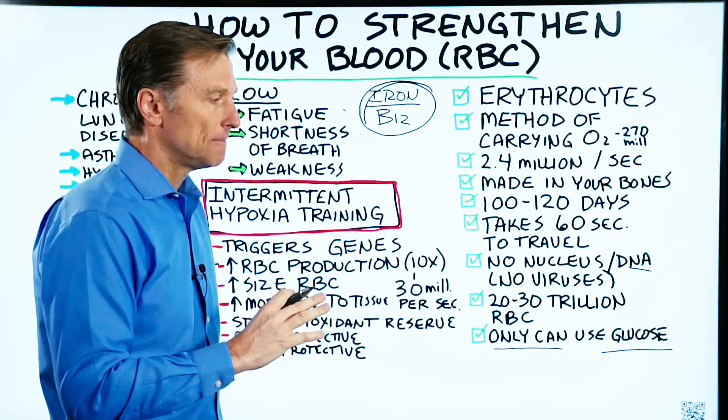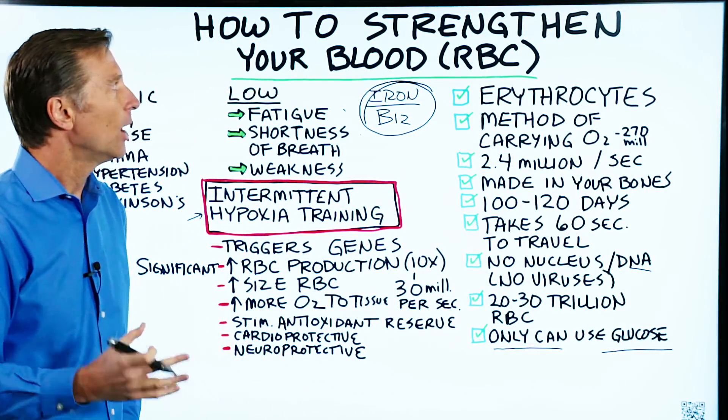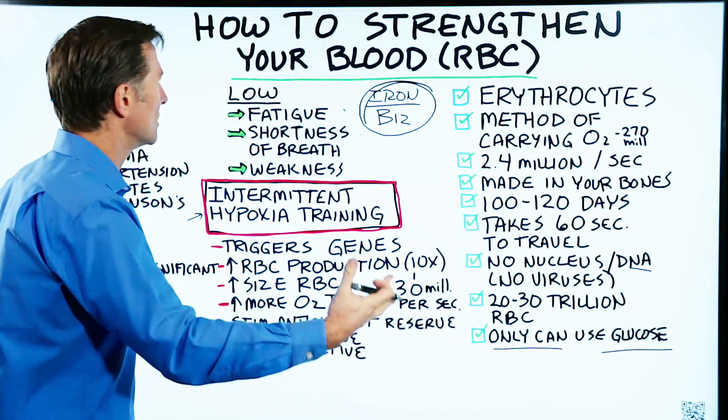I've done other videos on hyperbaric oxygen therapy, which is really cool because it puts oxygen into your brain and into your tissues — it's very therapeutic. What's fascinating about this intermittent hypoxia therapy is it's the exact opposite: we're taking oxygen from the body.